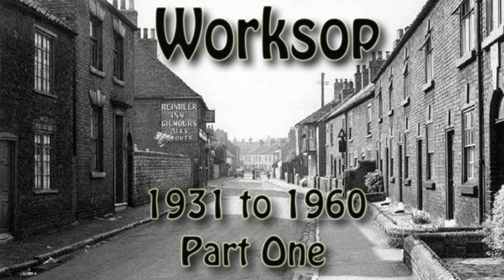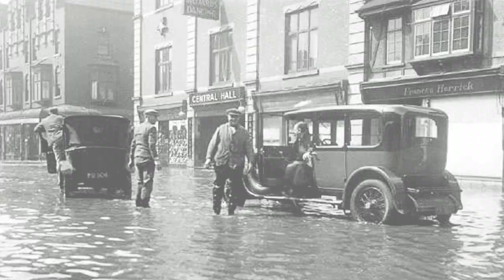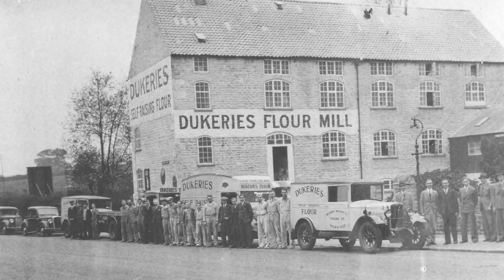These pictures are from a time when Worksop and the country went through massive change — from the depression of the 30s to World War II, and on to the 50s, a period of reconstruction after the war and the clearance of old Victorian housing.